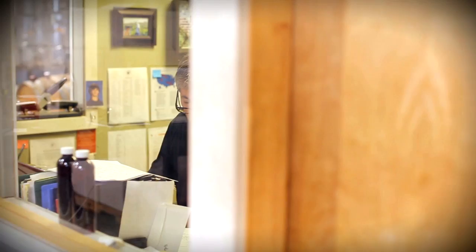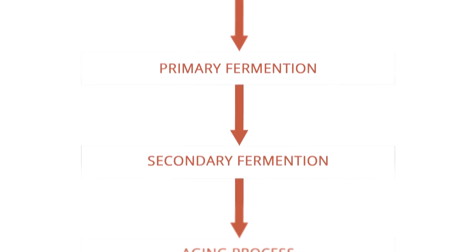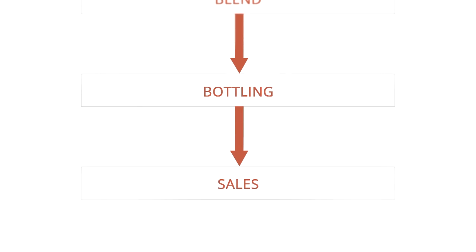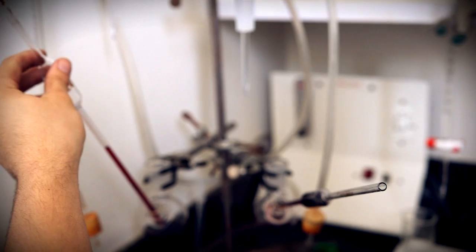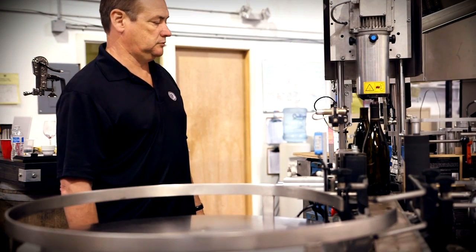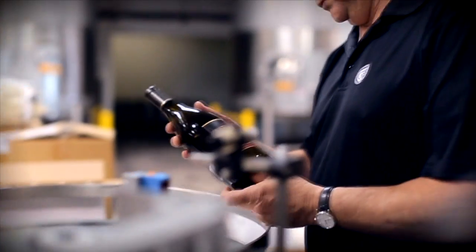The wine business on the production side is complex in that there are very many moving pieces. We receive fruit, we have to weigh the fruit, then we have several steps that we go through. We crush it, we process it, we age it, we press it, we add things to it, we fine it, and eventually we bottle it. Each one of those steps has probably eight or ten moving parts, and they all need to be tracked.